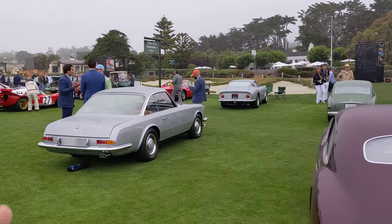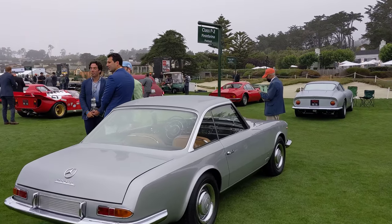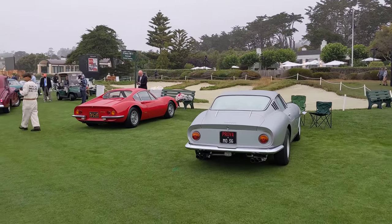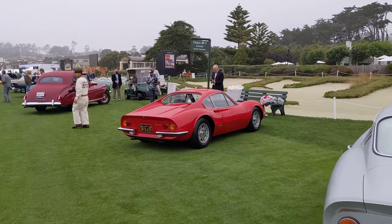We've got a Pininfarina-bodied Mercedes — how unusual. There's so much Pininfarina here this year, this is absolutely awesome. Some Ferrari Grand Tours. This is neat — it's a Dino, but it's an aluminum-body Dino called a 206 GT. Slightly different here and there.